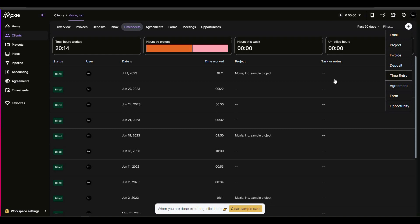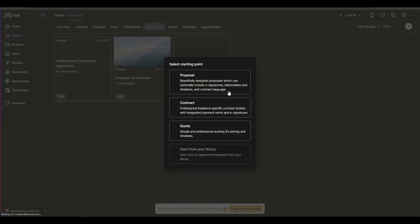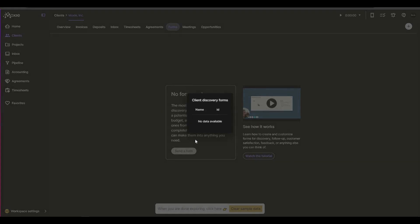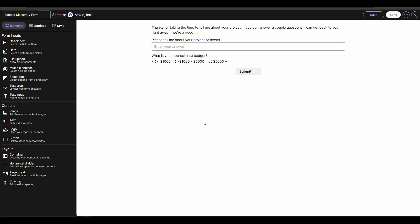To add a timesheet, click the plus icon and add a time entry. There is also an agreement section — with this Moxie client there are already two agreements, and you can add another one. When adding an agreement you can choose between proposal, contract, or quote, and you can also start from a library.